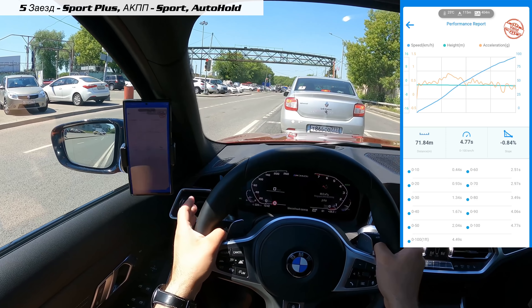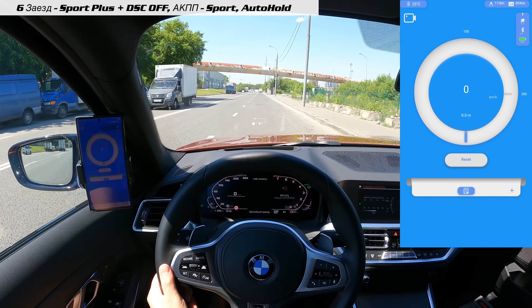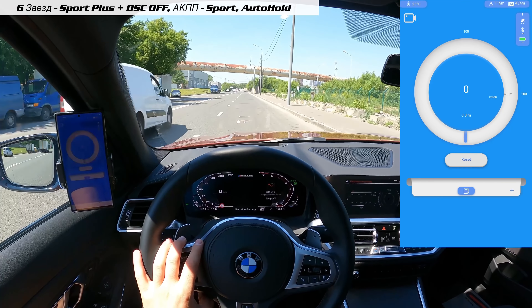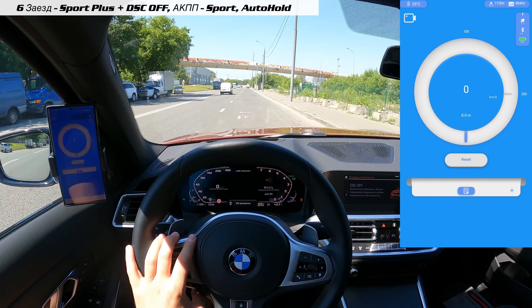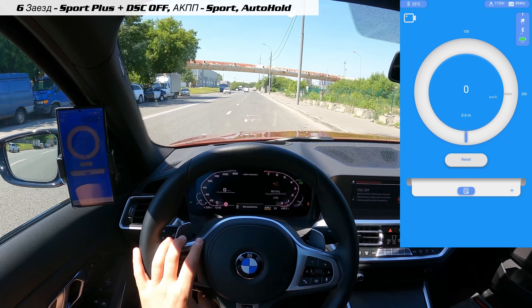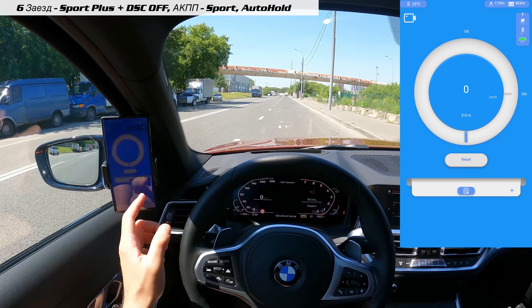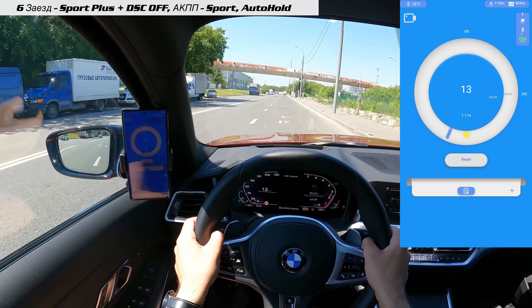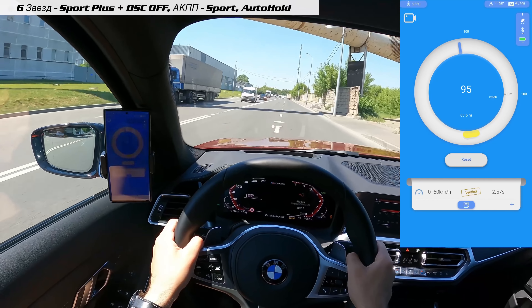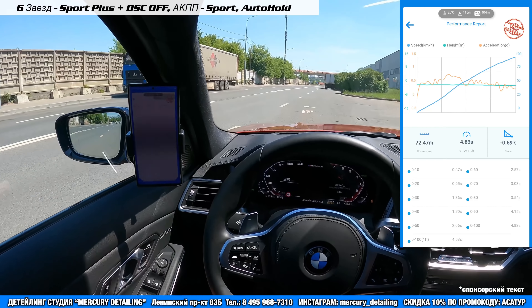Это благотворно сказывается на общих результатах. Ну и конечно, перед тем как приступить к замерам в режиме launch, надо ради галочки испытать полностью выключенную систему стабилизации. Учитывая сухое покрытие и летнюю резину — довольно хорошую, Michelin Pilot Sport — рассчитывать, что это что-то нам даст, бессмысленно. Но попробовать стоит. Результат: 2,57 и 4,83 — вполне ожидаемо.